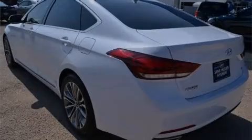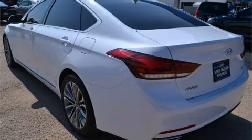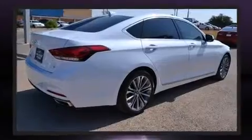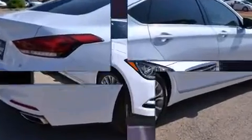Outstanding design defines the 2015 Hyundai Genesis. Under the hood, you'll find a six-cylinder engine with more than 300 horsepower, providing a spirited yet composed ride and drive.